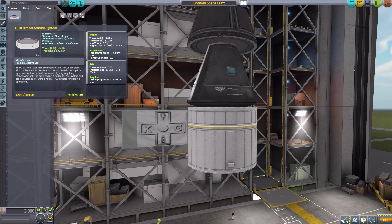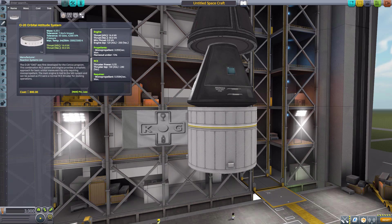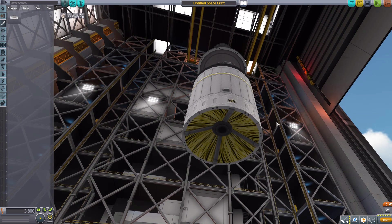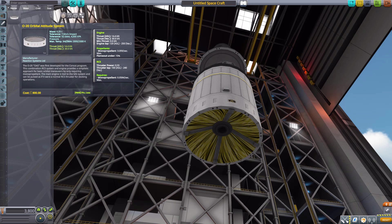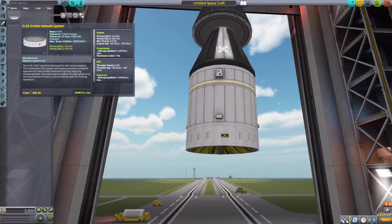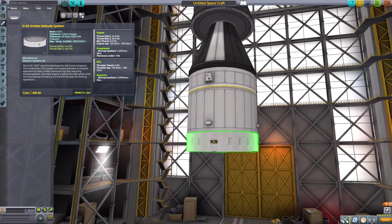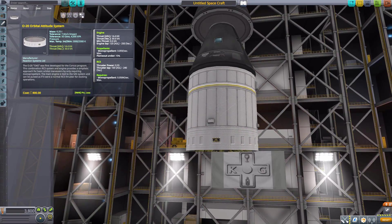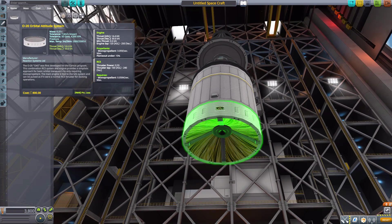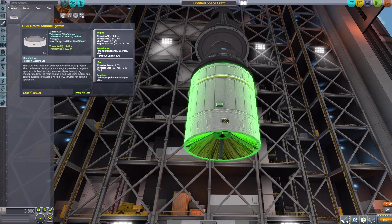The next thing we have is in Engines: the O20 Orbital Attitude System. It's a very cool part — I do love the design of this thing, and it's also quite unique, as it's not just an engine producing a maximum of 30 kilonewtons of thrust in vacuum using monopropellant at a rate of roughly 3 per second, but it also is an RCS system with built-in RCS thrusters. So you do get full attitude control with this thing as well, as a fun engine to de-orbit your craft with, and it's actually surprisingly powerful.